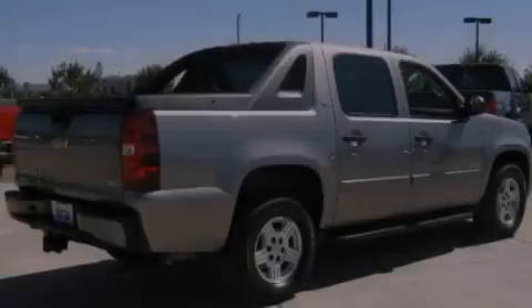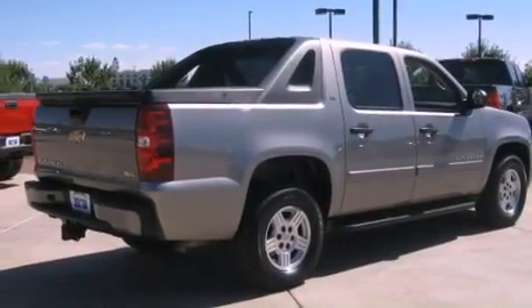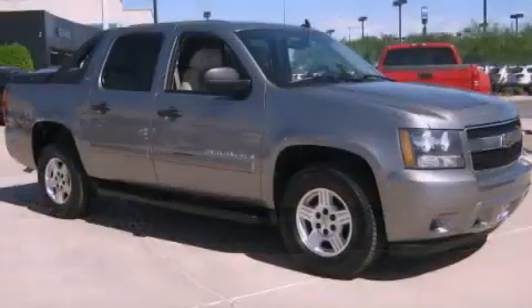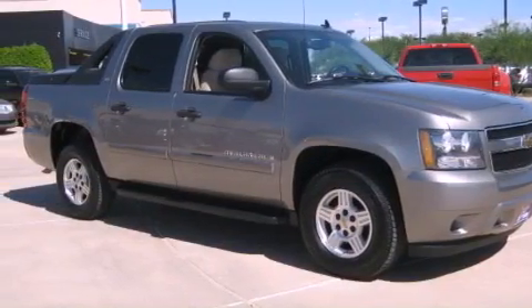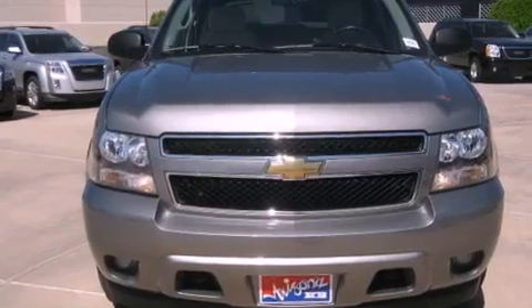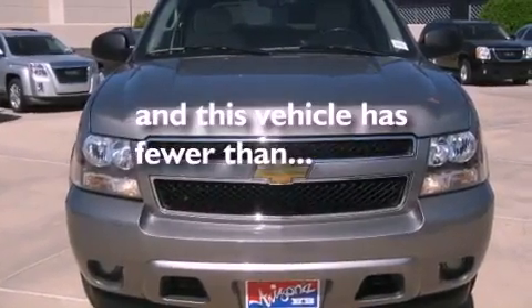Its top features include a multifunction display, air conditioning with automatic climate control, cruise control, a CD player, a leather-wrapped steering wheel, a trailer hitch receiver, alloy wheels, a low tire pressure indicator, a folding second row, and this vehicle has less than 71,000 miles.